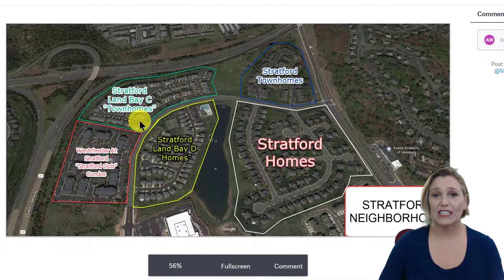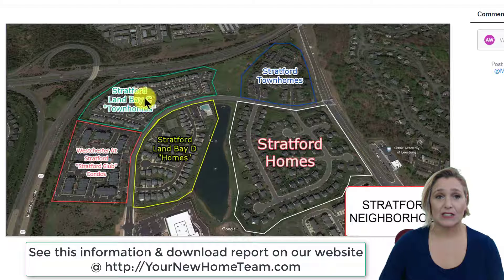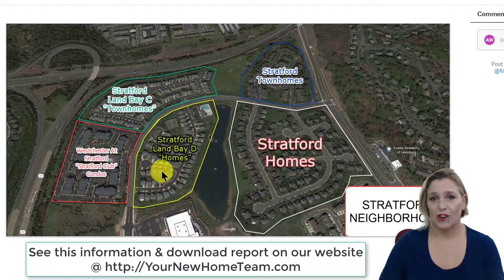Here again, I wanted to show you the legal subdivisions that are there — there are four. The first is Stratford Land Bay C, which are the town homes shown in green. West Chester of Stratford, also known as the Stratford Club, are the condos located right here. Stratford Land Bay D homes are shown in yellow, and in blue you've got Stratford town homes and Stratford homes across the street. We like to group statistics per subdivision so that we can have a better understanding of pricing.